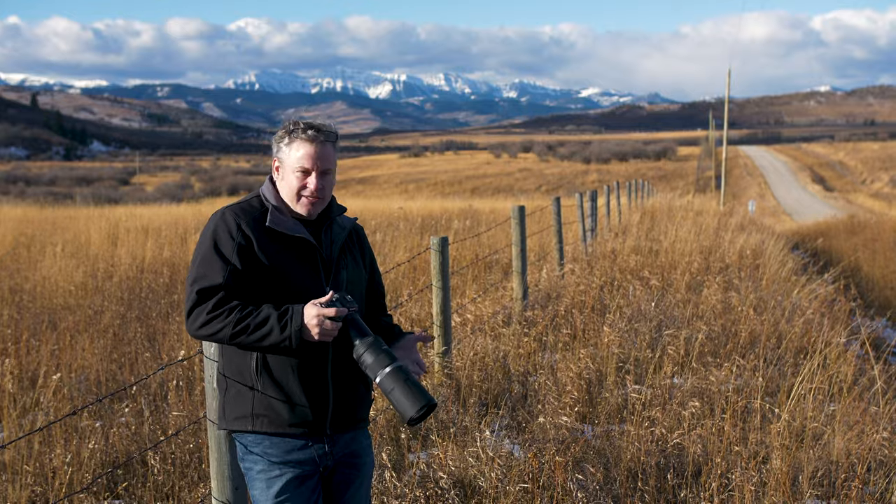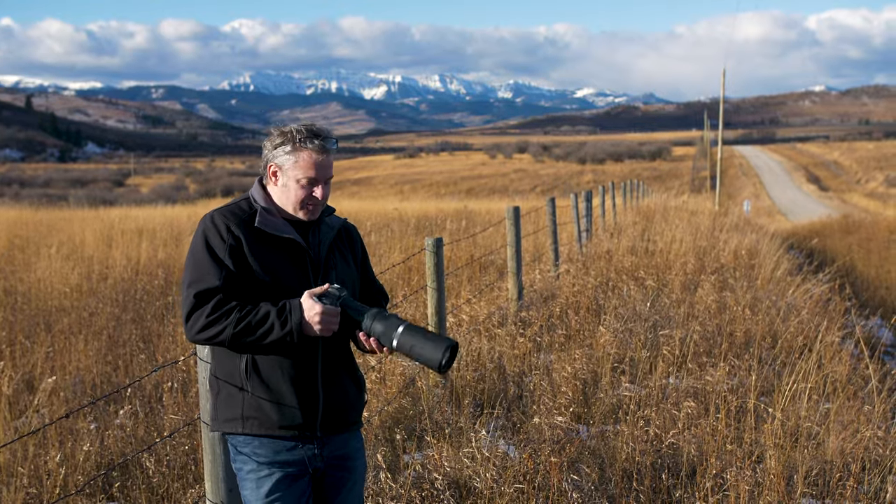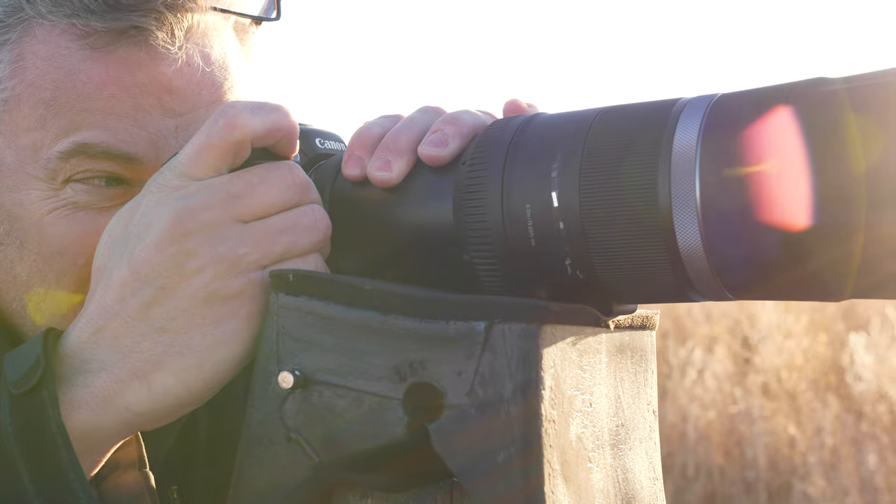Big lenses like that come at a cost, financially, but they're also much heavier as well. So can you get decent results from an f11 lens? That's what I'm really curious to try out today.